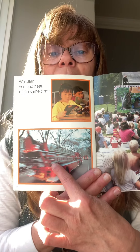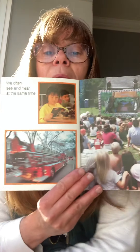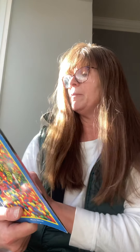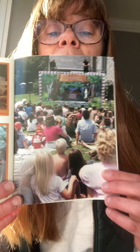We often see and hear at the same time. We might see the firetruck and hear the fire engine go past the playground — we can see the firetruck and hear it at the same time. These children are watching a play. They are seeing the play and hearing the people talk.